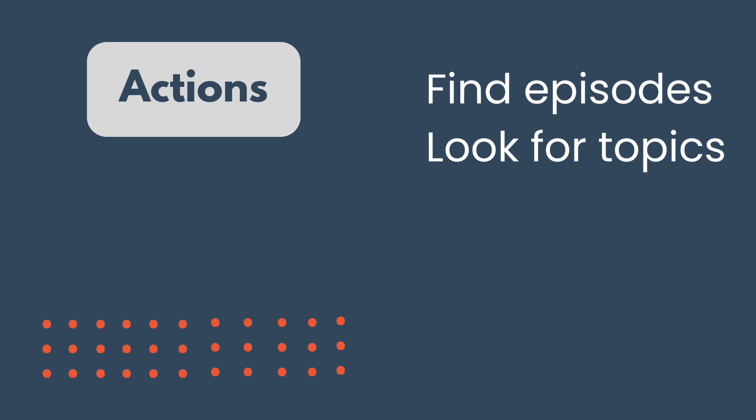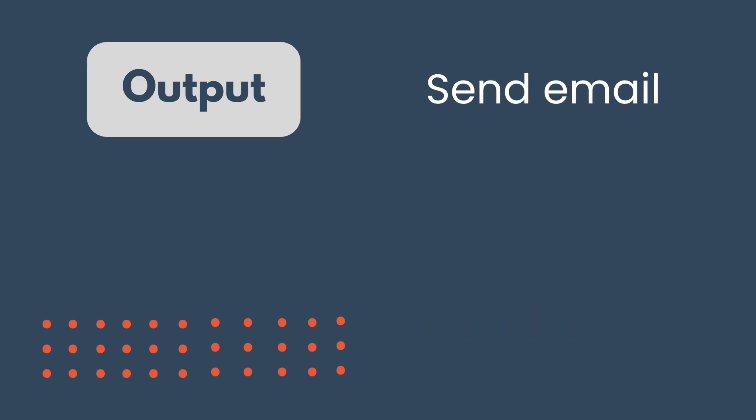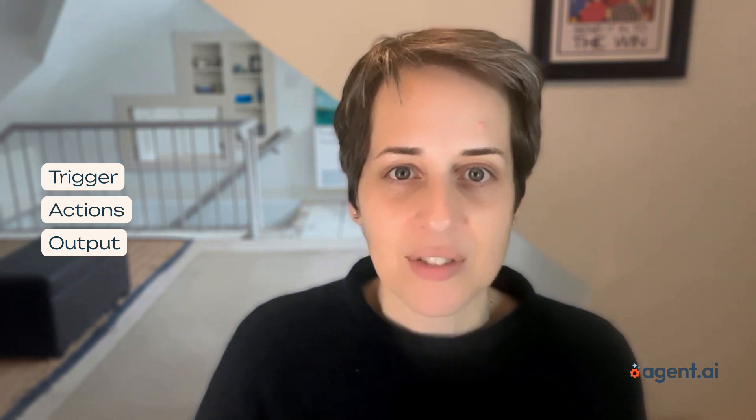Then you want it to find all your favorite podcast episodes from the last 24 hours, look for content about your favorite topics, analyze them to find out which ones are the most interesting or most well done, and then summarize and arrange them for you in order of priority. Then maybe your output will be in the form of an email with your summary, recommended order, and episode links. Trigger, actions, output — all focused on an agent achieving your goal.